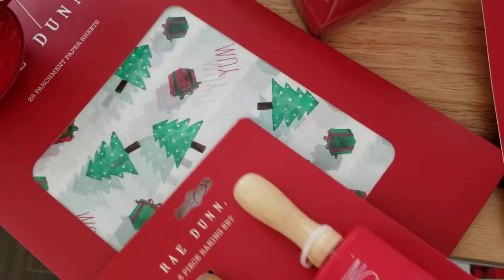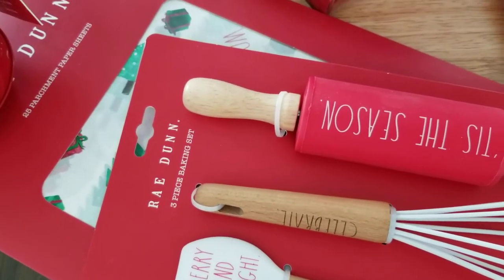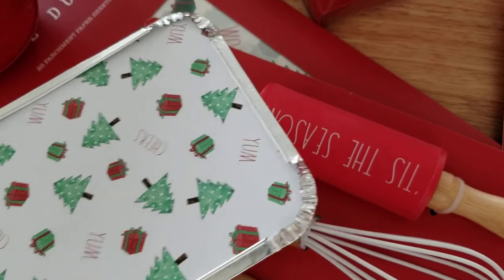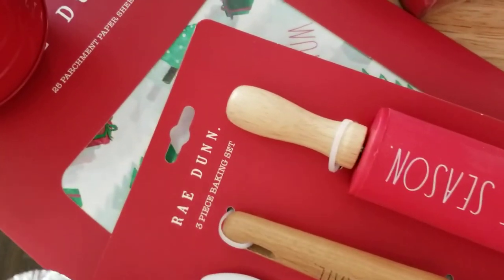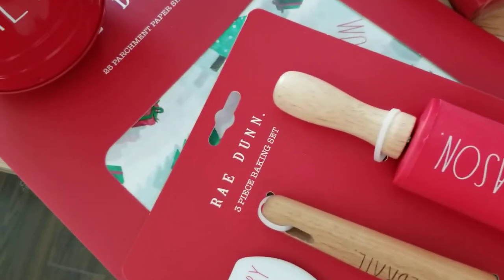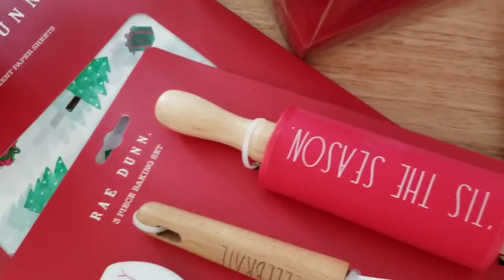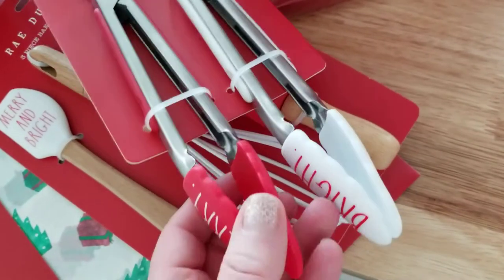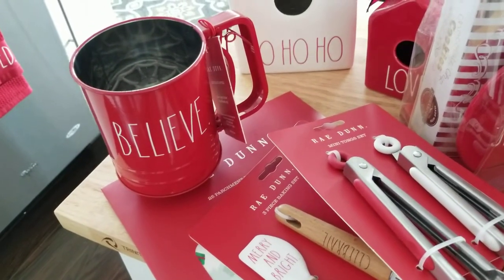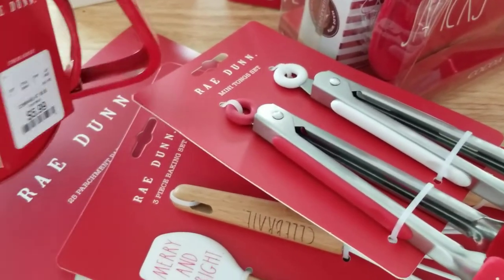I thought the parchment paper would also be cute to line these little tins — I already put some chocolate chip oatmeal raisin cookies that we made last night in them, so it would have been cute to line those with the parchment. I do have more empty tins so I think that'd be really sweet to put something together before Christmas. We only have 13 days left. And of course I got the sugar duster — you know, the flour sifter — and that was $5.99.